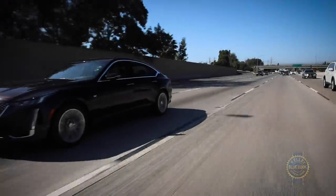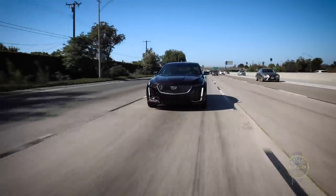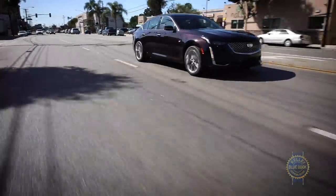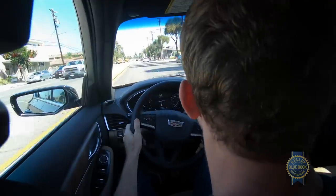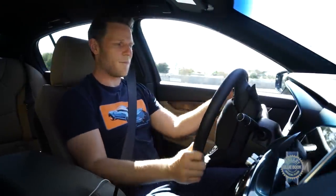When not turning in circles, the CT5 cruises stably at speed with a pleasing ride quality. Carve around those corners with intensity and the chassis responds predictably. There are also a few driving modes to play with for customizing your compact Caddy's behavior. Overall, the CT5 has a balanced disposition and I like it.